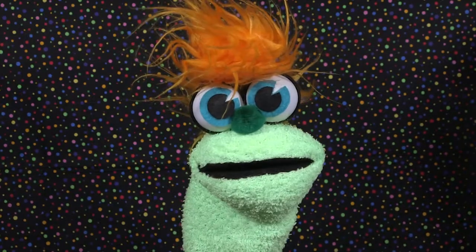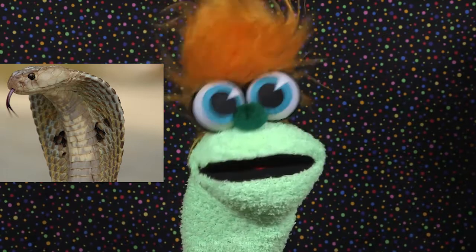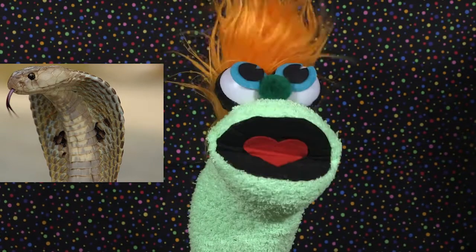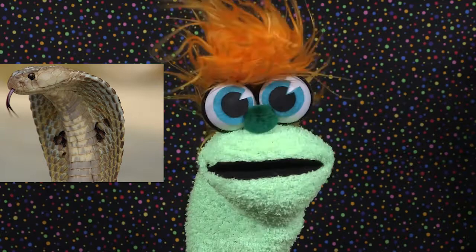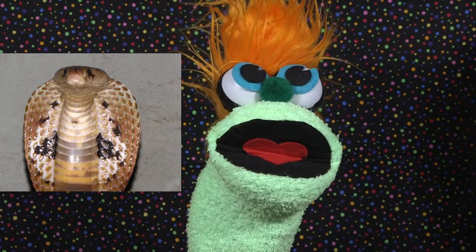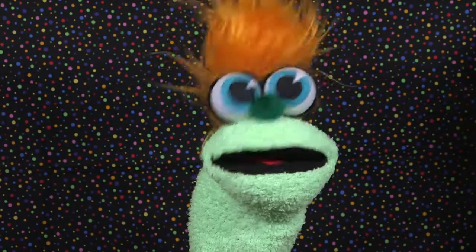Fact number one: the cobra is famous for its hood. The hood is a flap of skin that can be spread when it feels angry or threatened, making them look bigger and even scarier. Their hood can frighten predators and chase them away.